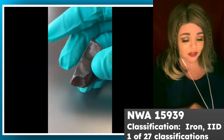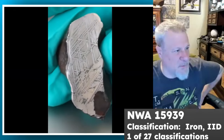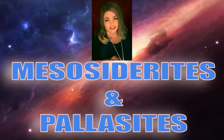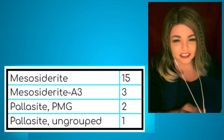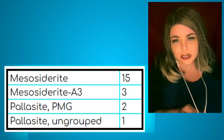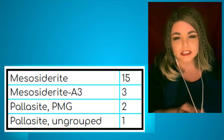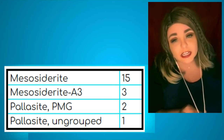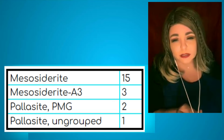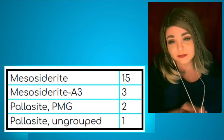For stony irons — mesosiderites and pallasites: there are now about 170 pallasites total, with the PMG group around 70 and 12 ungrouped. Mark Lyon recently had an ungrouped pallasite classified — possibly called Mount Tourneyant — described as very beautiful, with photos to be shared in a future show-and-tell.